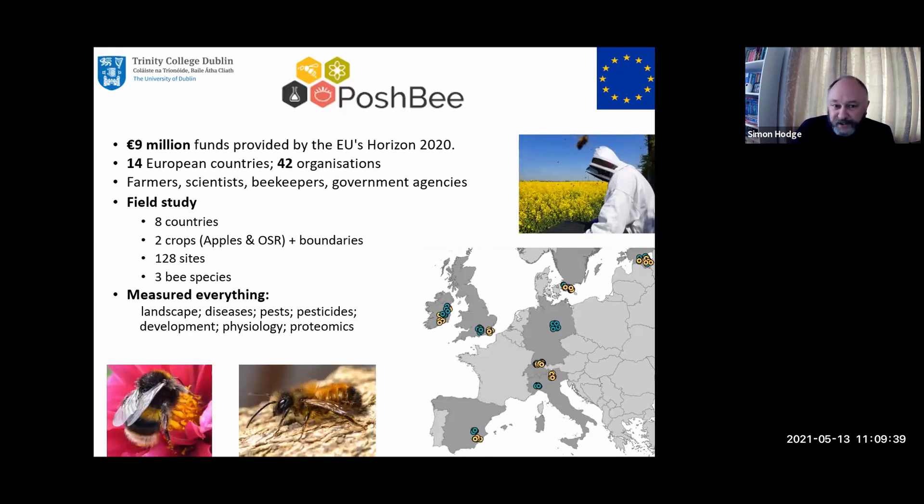We had eight countries in our field study with two crops — apples and oilseed rape — an annual crop and a permanent crop. We had 128 sites and three sentinel bee species: all managed bees — honeybees, commercially produced Bombus terrestris, and Osmia bicornis, these mason bees now managed for orchards. We measured just about everything. The whole thing was to look at multiple stressors: pesticides, landscape stressors, nutrition, agricultural intensity, and then all responses in the bees. We looked at wing asymmetry to examine developmental stressors, gut microbiomes as a physiological stress, and collected haemolymph from bees in the field to look at proteomics — any proteomic markers that might respond to specific chemical or habitat stressors.